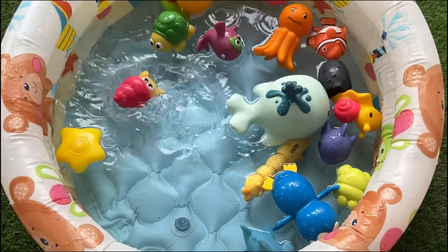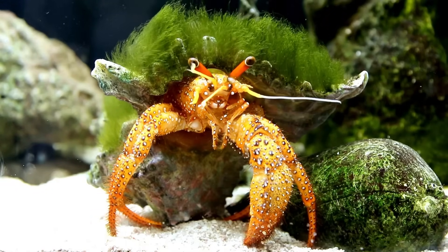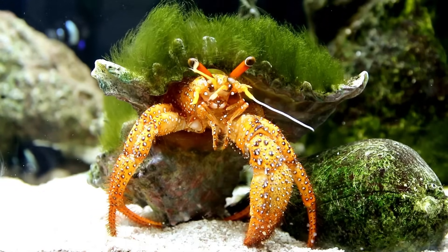Hermit crabs have two pairs of antennae. One pair helps them feel around and the other helps them smell and taste. Their eyes sit on little stalks and can move around to help them see better.